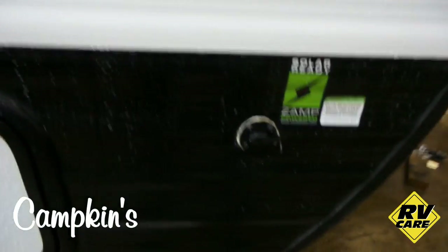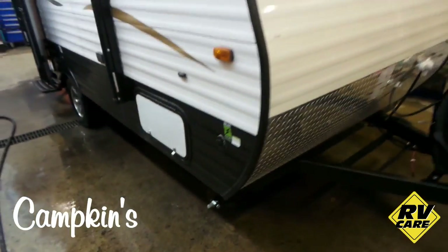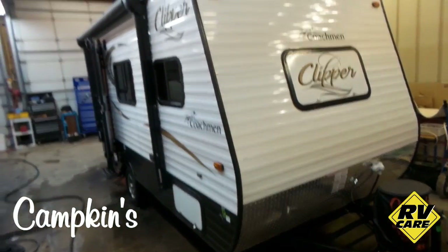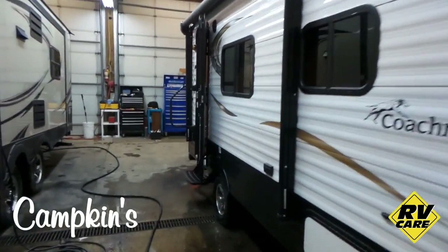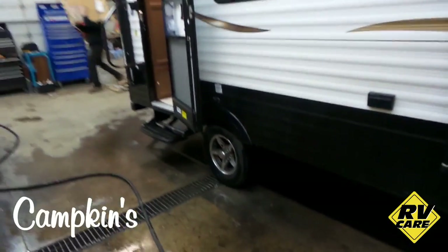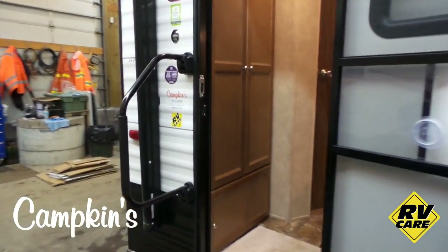Over here you can see the exterior solar connection for the trailer, which is a great option so you can have power all the time. It also has a nice front window, propane tank, diamond plating on the front. This one has the anniversary package, so it includes alloy wheels as well as grab bars for getting in.